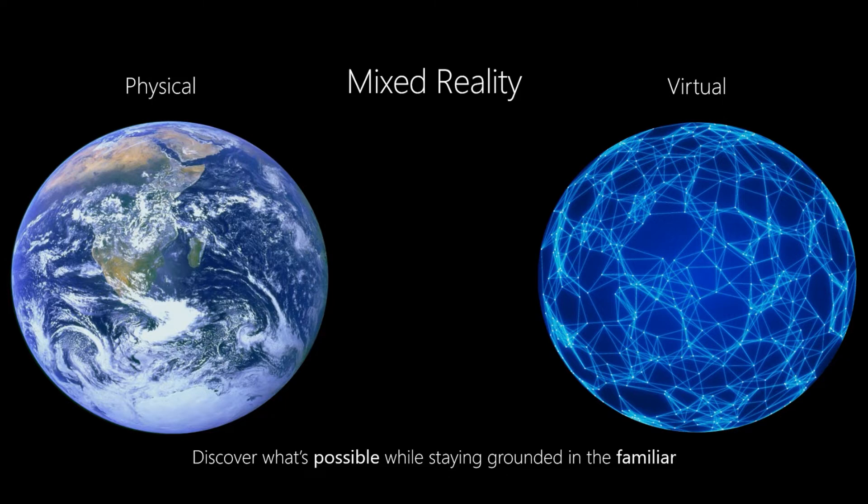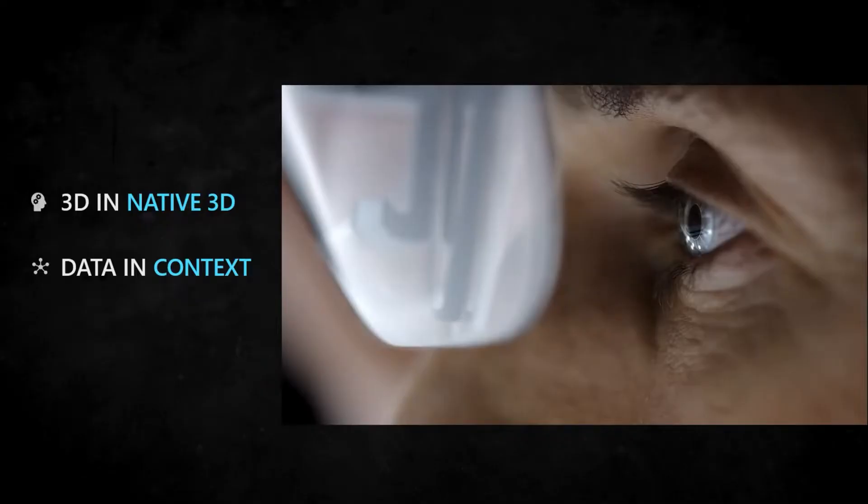The immersive nature of mixed reality is driven by how this powerful computer on your head understands your environment — capturing things like boundaries, light, sound, object recognition, and location — and fuses that with how you intuitively interact through eye tracking, hand tracking, and voice control, to empower the people on the front line: those working on the patient, in the lab, on the manufacturing floor. With mixed reality, we're able to experience concepts in 3D, which is great because we think in 3D, versus the 2D medium that most technology gives us today.